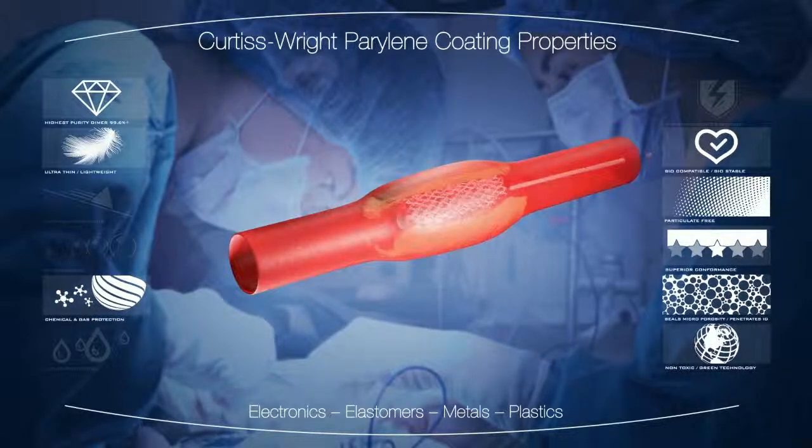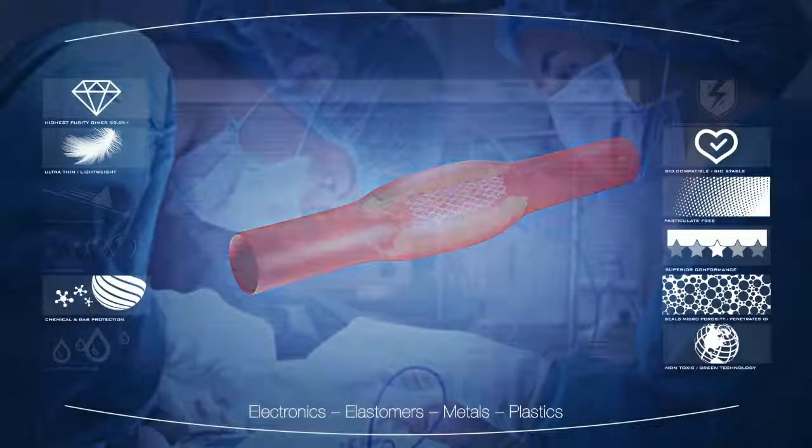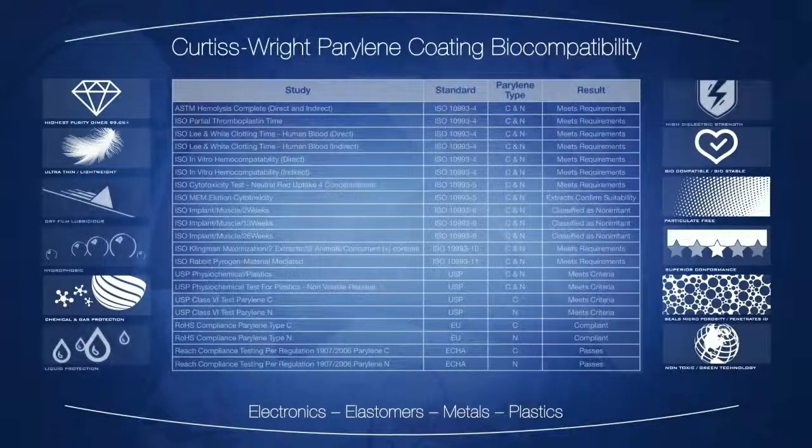Curtiss-Rite Perilene coatings are tested and suitable for long-term implantable use. Drug and device master files are held with the U.S. FDA.